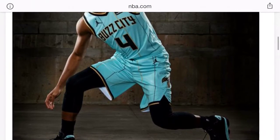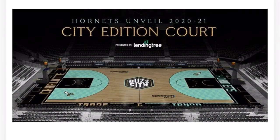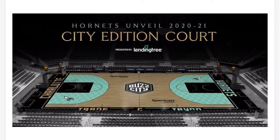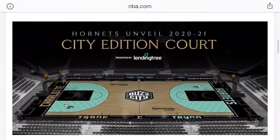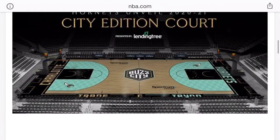Jordan brand, but no — that's an L. They got Devonte' Graham, one of my favorite players, rocking it, which just makes it worse — not that he's one of my favorite players but that he's rocking a trash jersey. This court is an L too, it just looks so iffy with some dull colors. I'm not about to pull up and be like 'oh this is a nice court.' Come on.